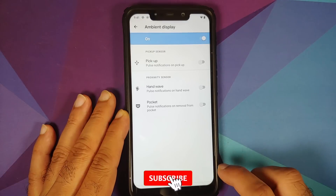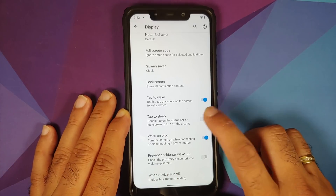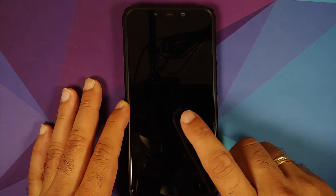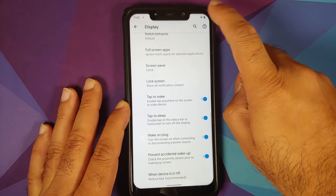Going into Display > Lock Screen and Advanced, you can configure pickup and hand wave pocket mode with individual toggles — this is basically your ambient display. You also have Double Tap to Wake, Double Tap to Sleep, Wake on Plug, and Prevent Accidental Wake Up options.